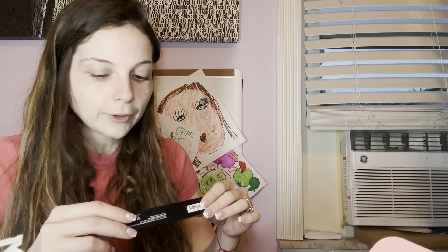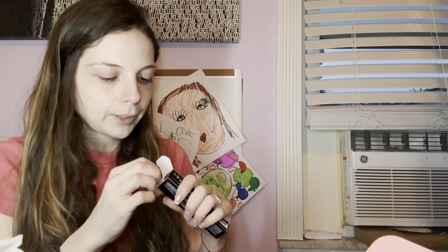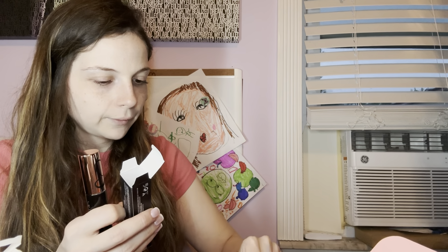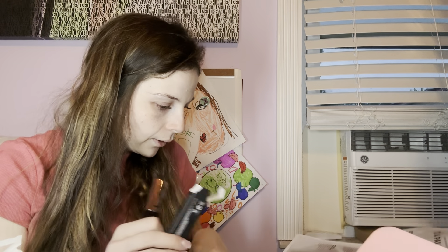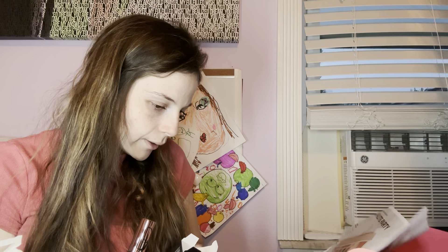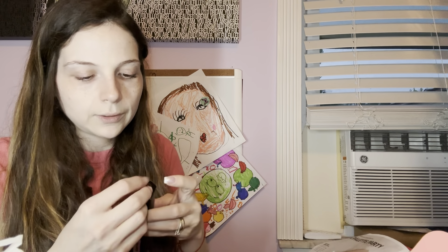The next thing is the Anastasia Beverly Hills Magic Touch Concealer in shade number four. This was chosen for me. The price listed here is $29 for the concealer since it's an ABH product.